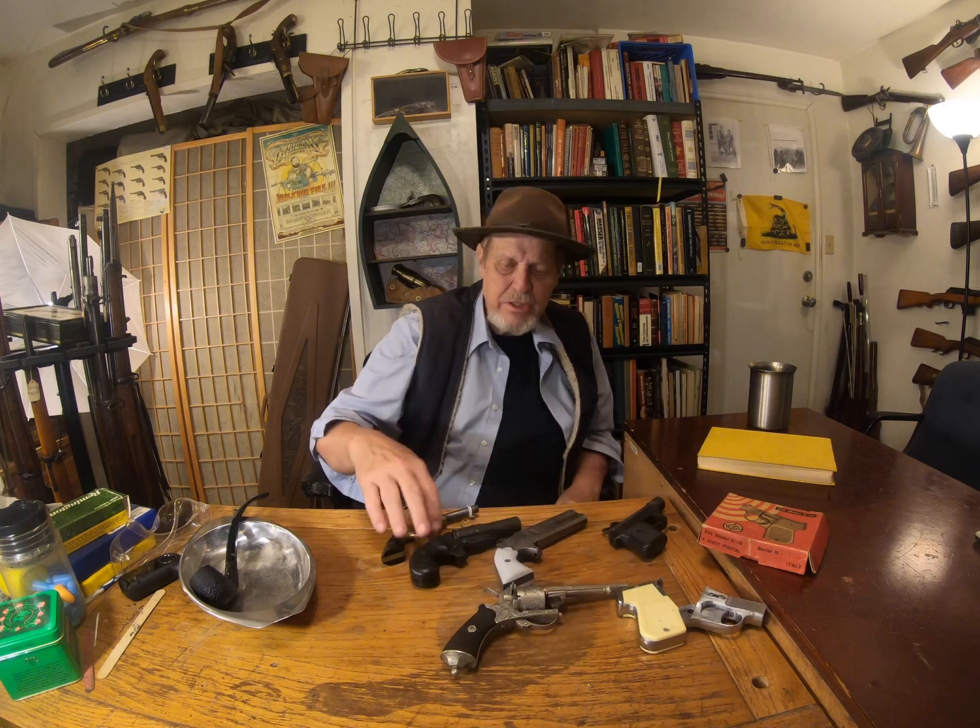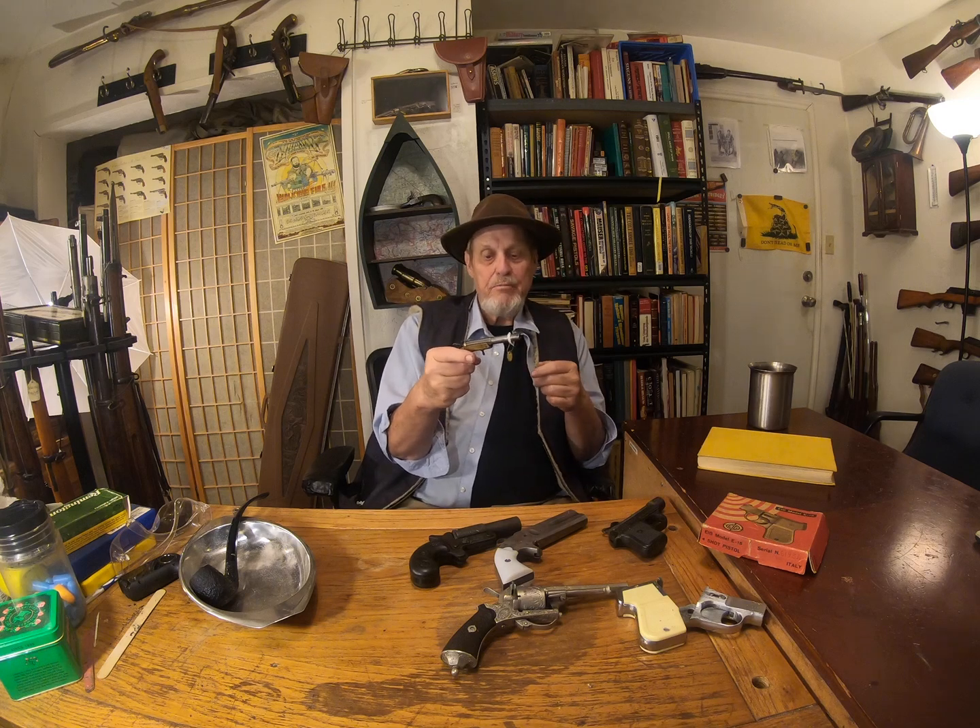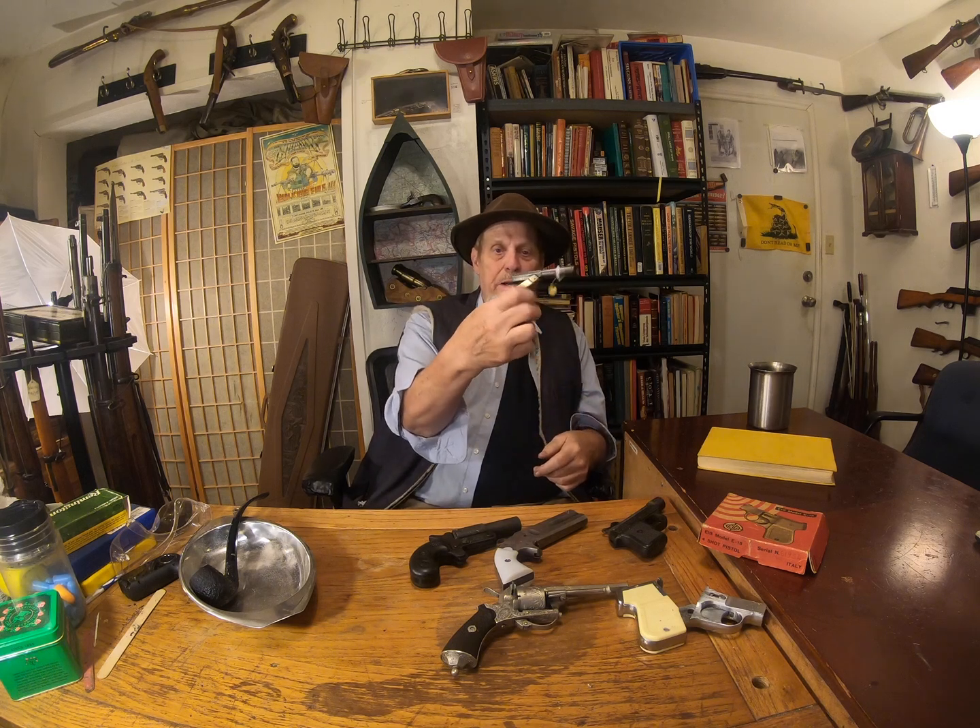Starting with the oldest: this is my Frank Wesson single shot. Frank was the younger brother of Sam Wesson of Smith & Wesson fame, but he was also a gunsmith and he came up with this design. It's a tip-up barrel in .22 short, black powder only. It has a Damascus barrel on it, and a single action with a spur trigger, and it works. At one point it must have been owned by a museum because this is a standard museum tag on it. I have no further data on its origins, but I bought it at a gun store. I've also got a Frank Wesson rifle up there in .32 rimfire. Frank is an interesting character — he came up with some interesting designs.